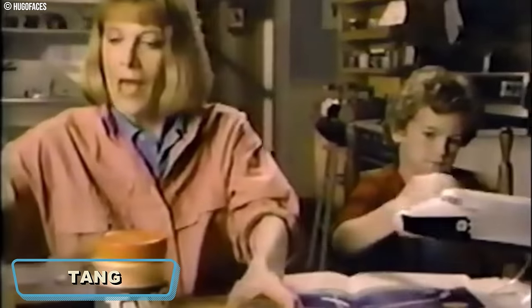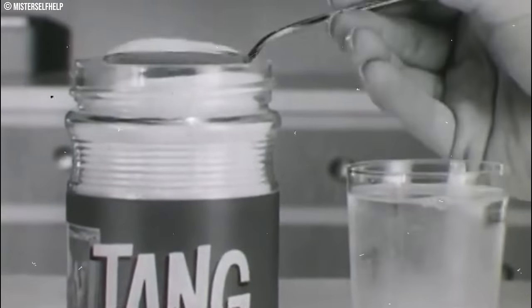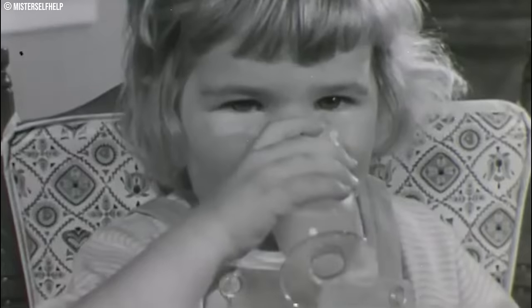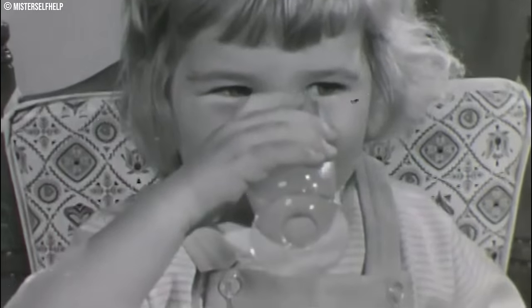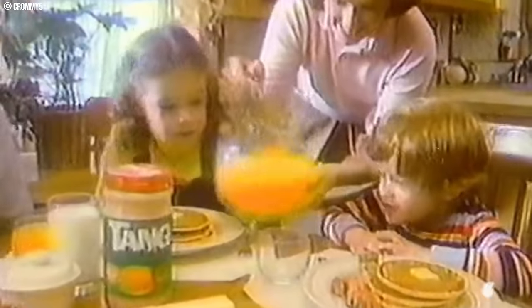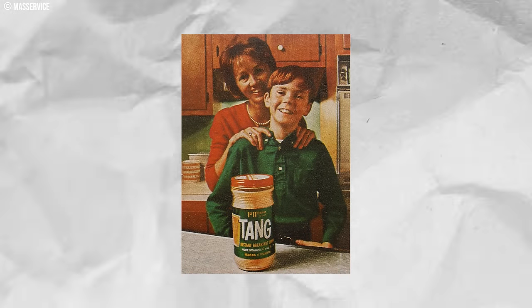Number 6: Tang. Tang, the orange-flavored powdered drink mix, may have rocketed to fame in the 1970s due to its connection to the space program, but its taste might not launch with today's consumers. Sure, it was a convenient way to create a quick beverage, but convenience came at the cost of flavor. The flavor was one-dimensional — a blast of sugary orange with a distinct chemical aftertaste. While Tang might have been a childhood favorite for some, its artificiality doesn't hold up against the plethora of fresh juice and flavored water options we have today.